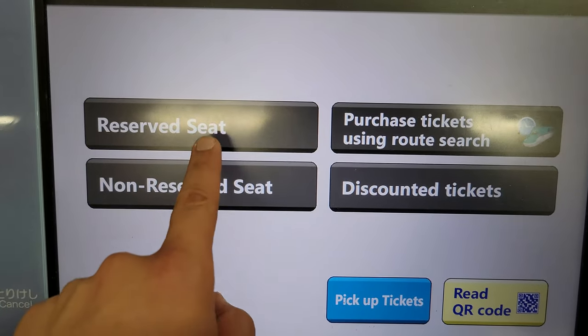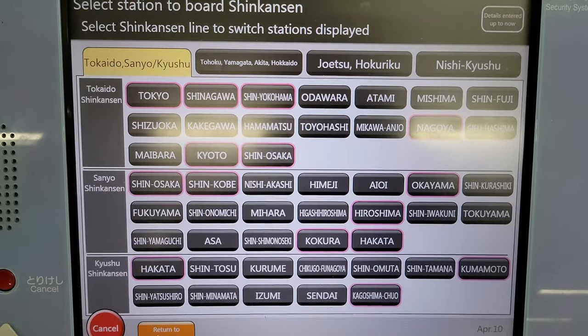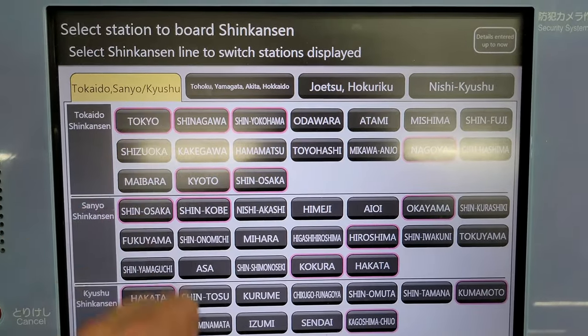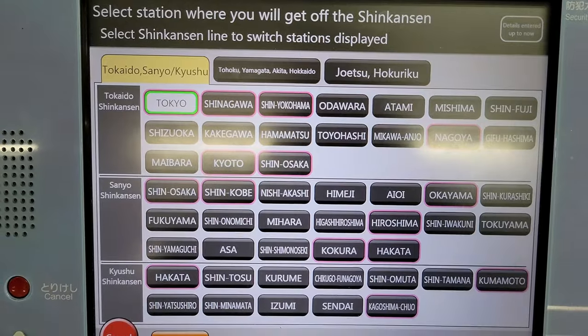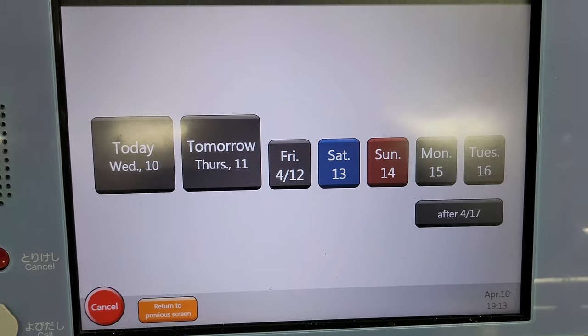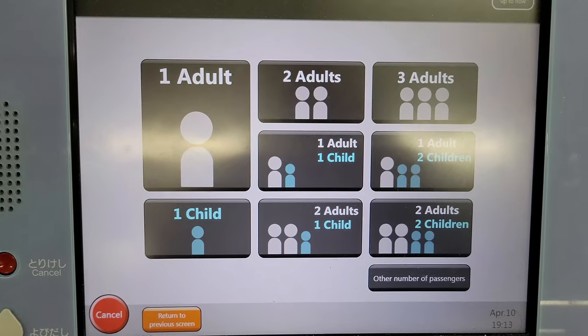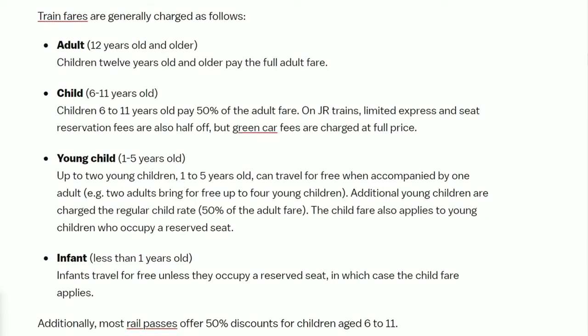Before we break down every seat option, let's finish the whole booking process first. Going back to our example, once we have selected the reserved seat option for the green car, we will choose our starting point — Tokyo Station — and then our end point — Shin-Osaka Station. Next, you will get the basic options of choosing the date and time you want your train to depart, and how many people you'll be buying tickets for.